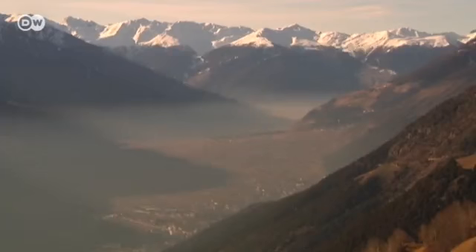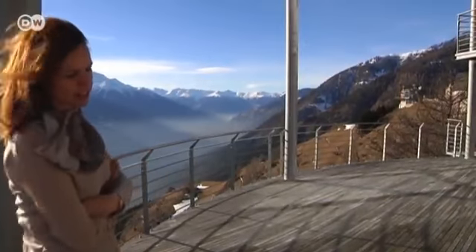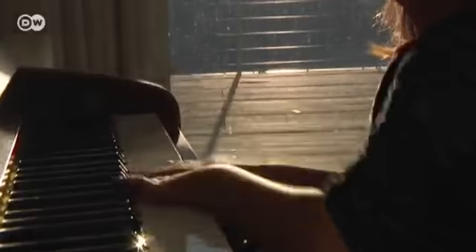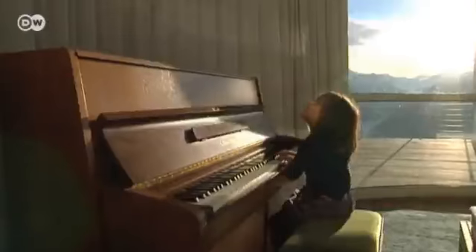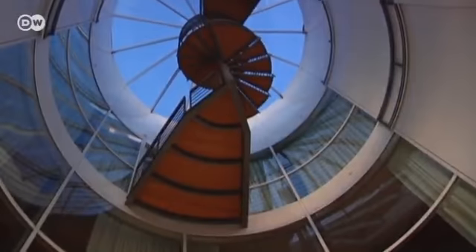We get sunlight in the rooms all through the day, and of course we use the terrace. When the weather's good, we're outdoors as much as possible. The tower was created from stone, glass and steel by Vanna Choll, an architect from South Tirol.